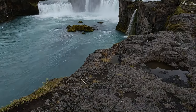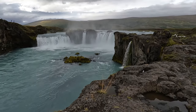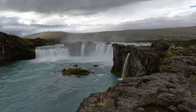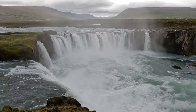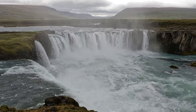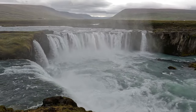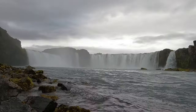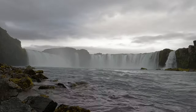Our first stop for the day, right off the Ring Road, was Goðafoss — or the Waterfall of the Gods. It's not the biggest or most powerful waterfall in Iceland, but I like it for its beautiful horseshoe shape and storied history. It was here that Þorgeir Þorkelsson famously threw his priceless idols of the pagan gods over the falls in the year 1000 — a symbol of the country's conversion to Christianity, and the origin of the falls' name.